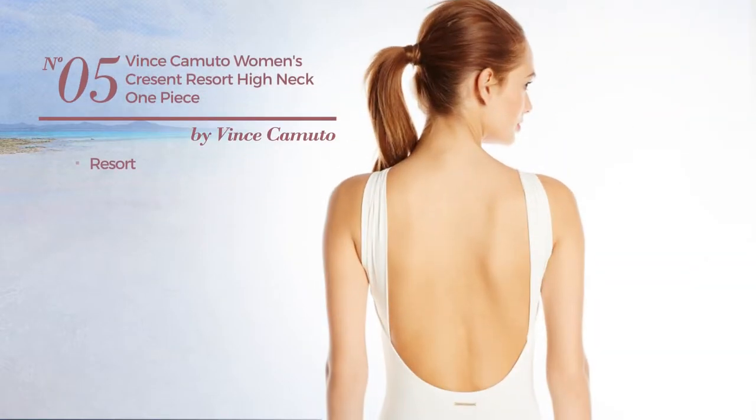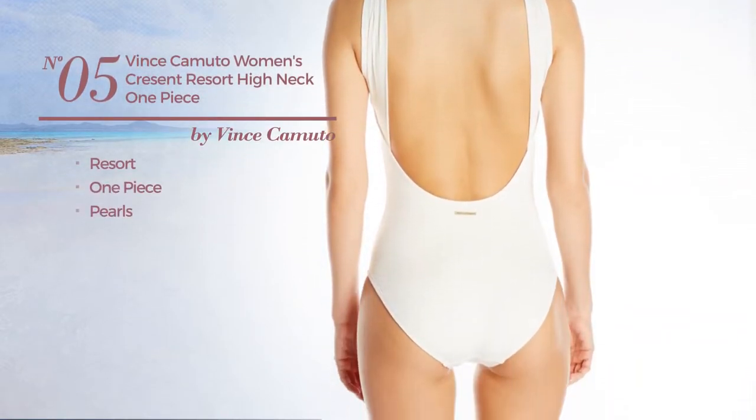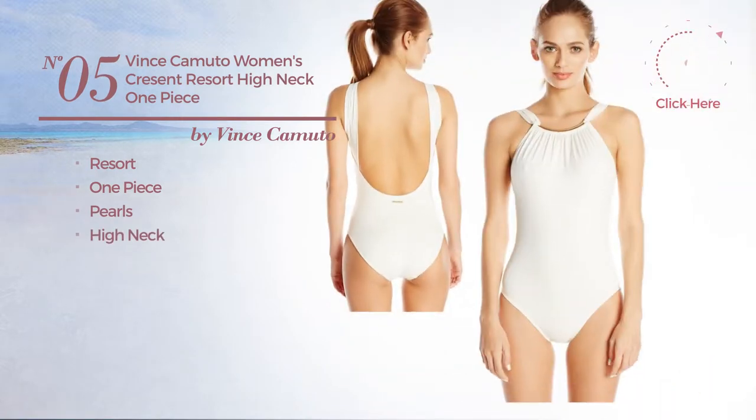Number five, a resort one-piece swimsuit, accentuated with pearls, with a high neck. Available in two other colors.